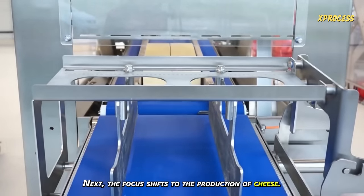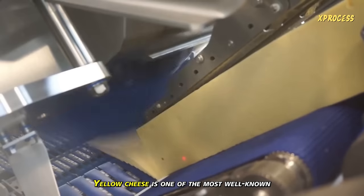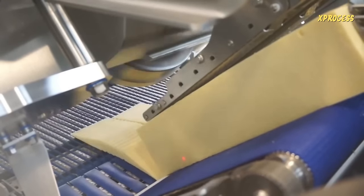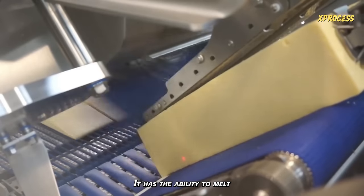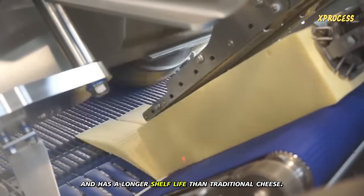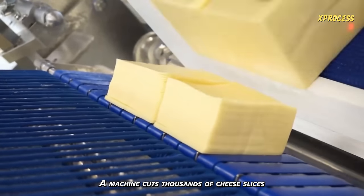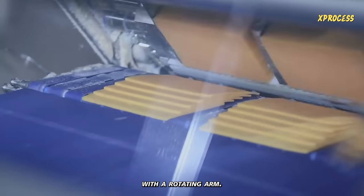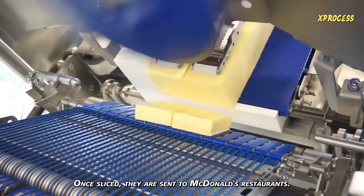Next, the focus shifts to the production of cheese. Yellow cheese is one of the most well-known processed cheeses, often seen in slice form. It has the ability to melt and has a longer shelf life than traditional cheese. A machine cuts thousands of cheese slices with a rotating arm. Once sliced, they are sent to McDonald's restaurants.